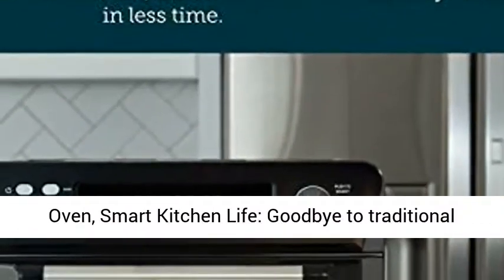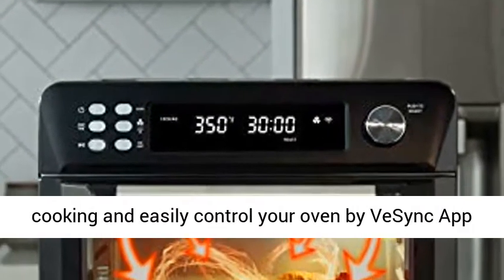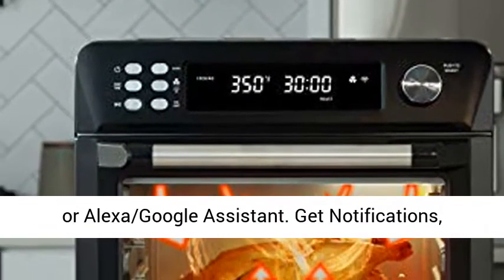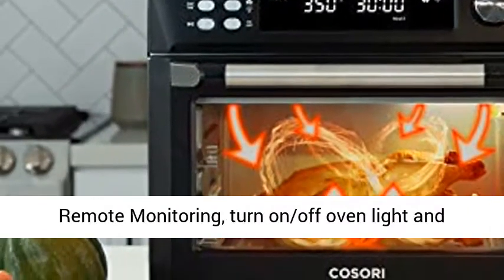Smart Oven, Smart Kitchen Life. Say goodbye to traditional cooking and easily control your oven by the VeSync App or Alexa and Google Assistant. Get notifications, remote monitoring, and turn the oven light and convection fan on or off.